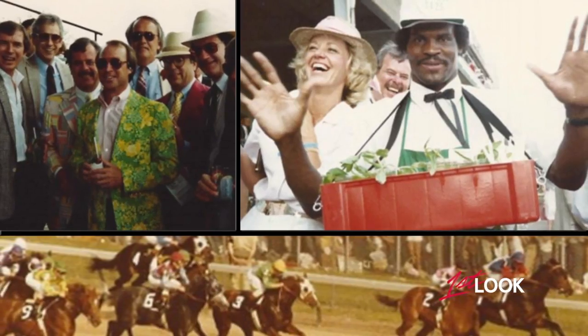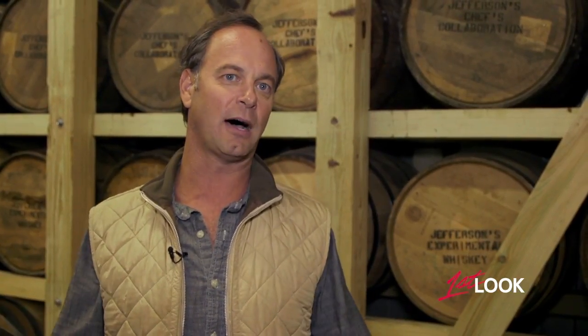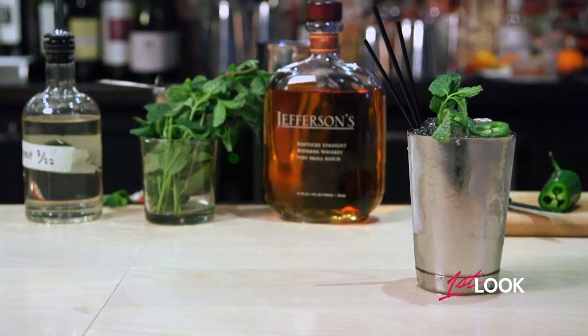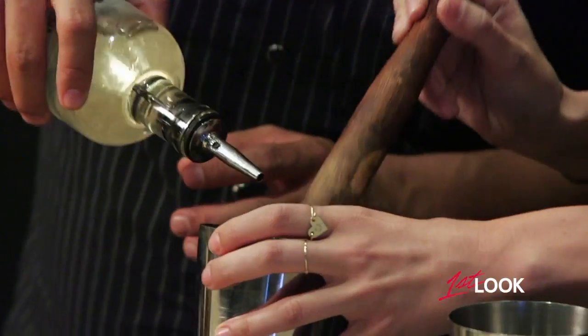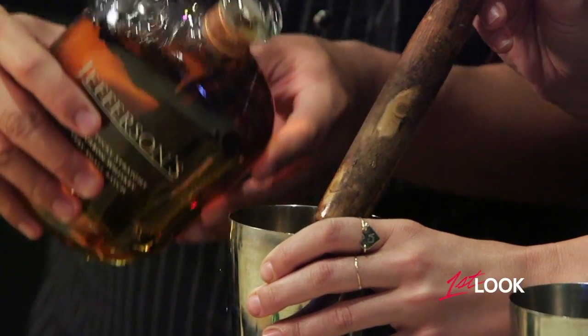My dad used to go in and buy out the mint julep salesman — the guy who yelled 'mint juleps.' He had a white cap on and said 'mint juleps,' so he'd take that tray back to his box and he was a mint julep man for the day. Packed with ice and made with simple syrup and freshly chopped mint, the cocktail is nothing without the Kentucky bourbon.